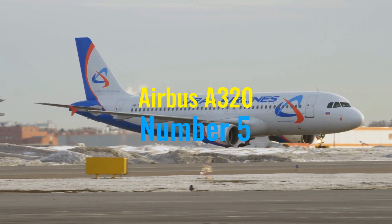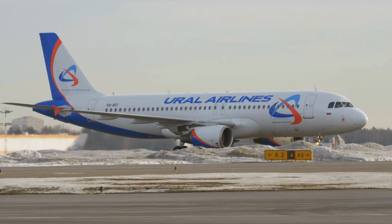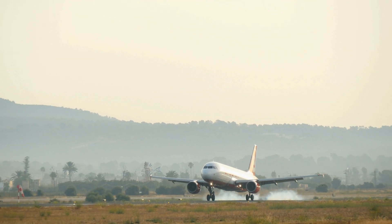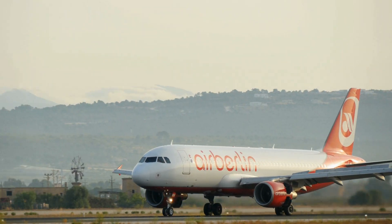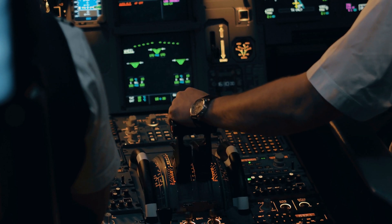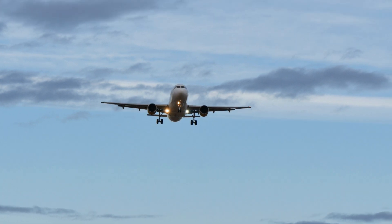Ascending to number five on our list, we spotlight the Airbus A320, an aircraft that revolutionized the single-aisle airliner market since its first flight in 1987. The A320 was the first commercial jet to incorporate a fully digital fly-by-wire control system, offering enhanced safety and fuel efficiency through computerized operations. This innovation allowed pilots to control the plane through electronic signals rather than manual hydraulic systems, paving the way for modern cockpit designs across the industry.